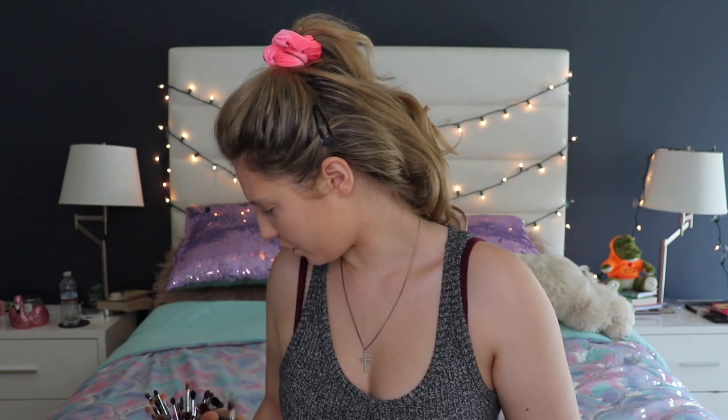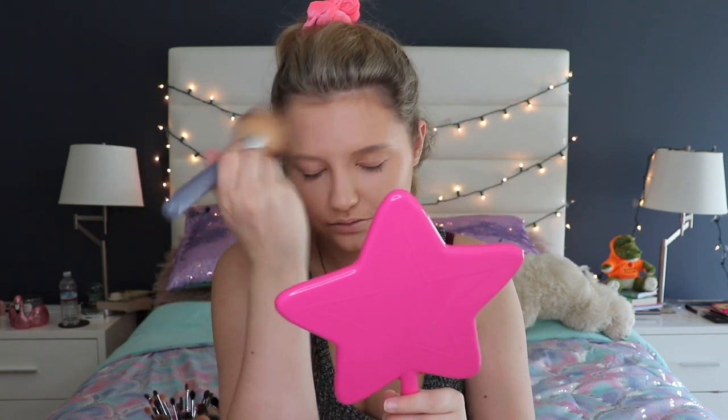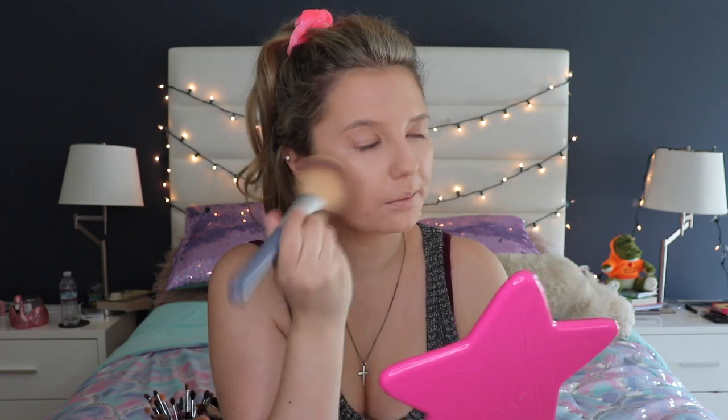Now that's all blended in with my beauty blender, I'm going to use the Jeffree Star Magic Star Setting Powder to set everything onto the face. It's in the translucent shade — smells like cotton candy, which is great — but I've been thinking it's kind of too much if you use it as your everyday powder. If you don't want an overpowering candy smell, I wouldn't use this every day because sometimes it can go up your nose. Just going to tap that onto the face slightly.